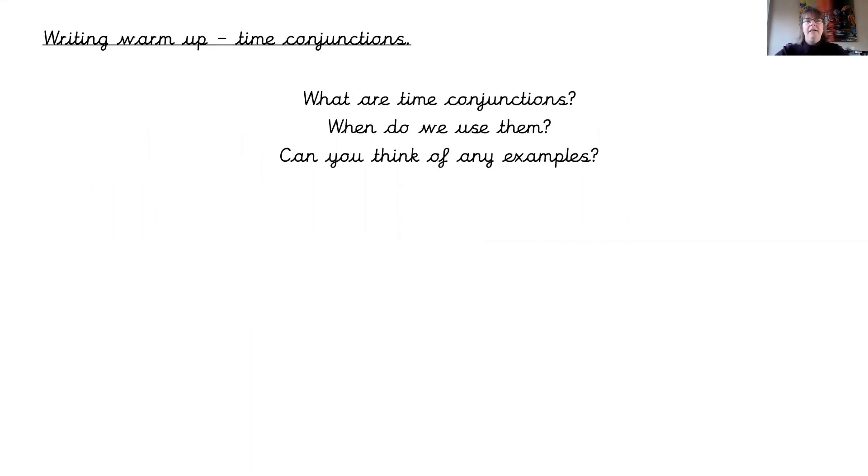Have a little think. What are time conjunctions? When do we use them, and can you think of any examples? I'm going to give you 30 seconds to pause the video and have a think.